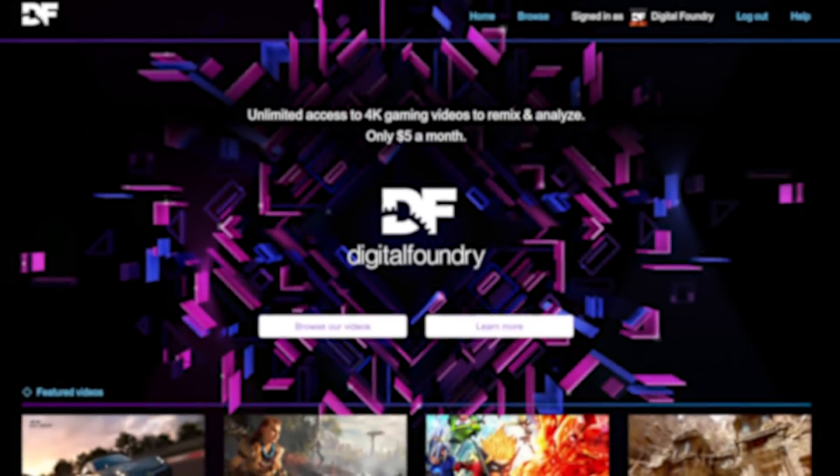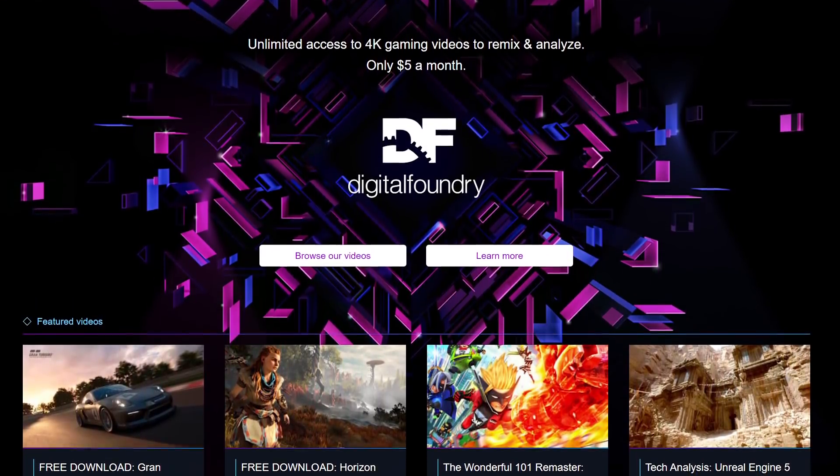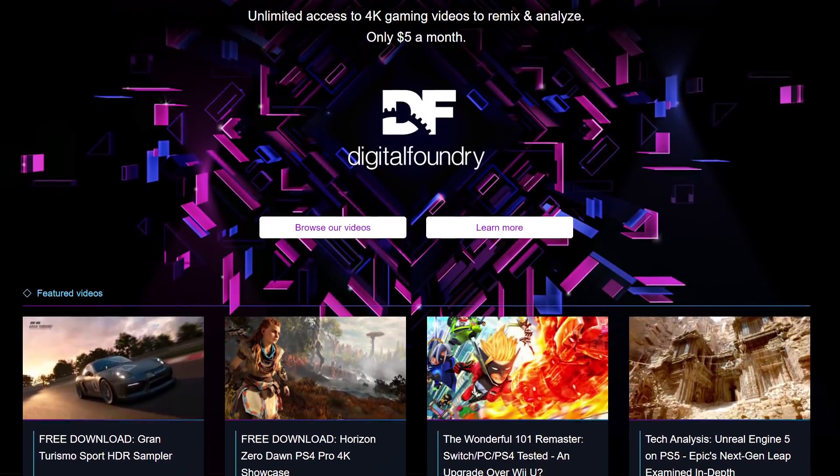That's all for me for now. Please do like and subscribe to support the work we do here at Digital Foundry. The bell grants you instant notifications whenever we post new video content. The Digital Foundry Patreon is there for those who love what we do and want to support the team more directly — in return you'll get pristine quality video downloads of everything we do. Thanks for making it all the way to the end, and thanks for watching and supporting Digital Foundry.